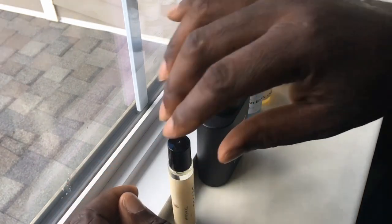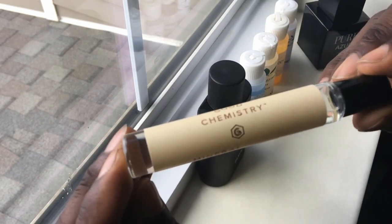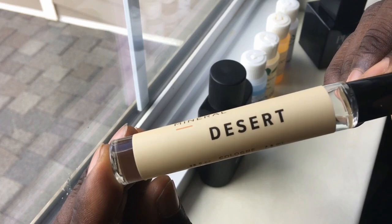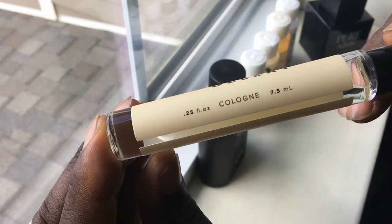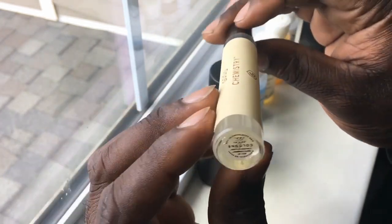These were some decent finds. I was actually surprised — this one is a new one I've never heard of: Good Chemistry, Mineral Desert. This one was a very pleasant smell. A lot of — I think it's like a little bit of orange, oak moss, and some musk in there. It was really nice.